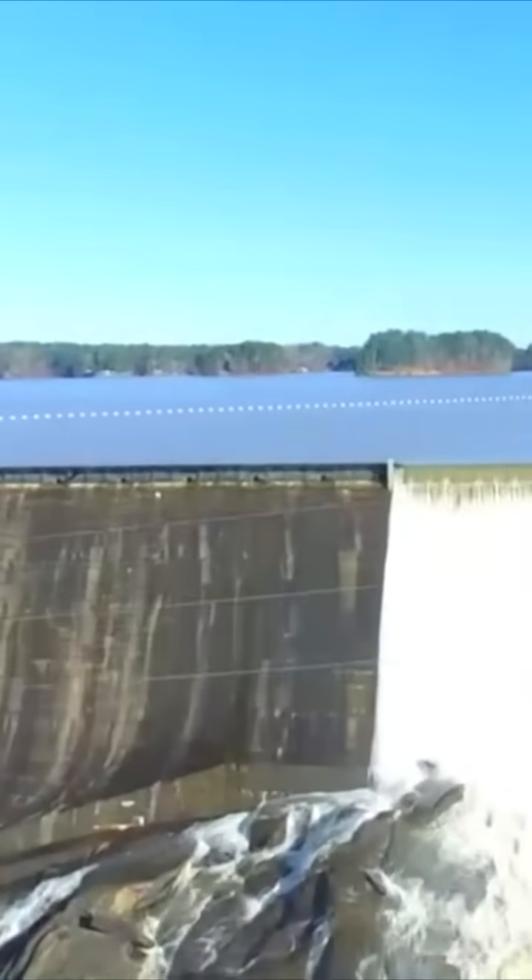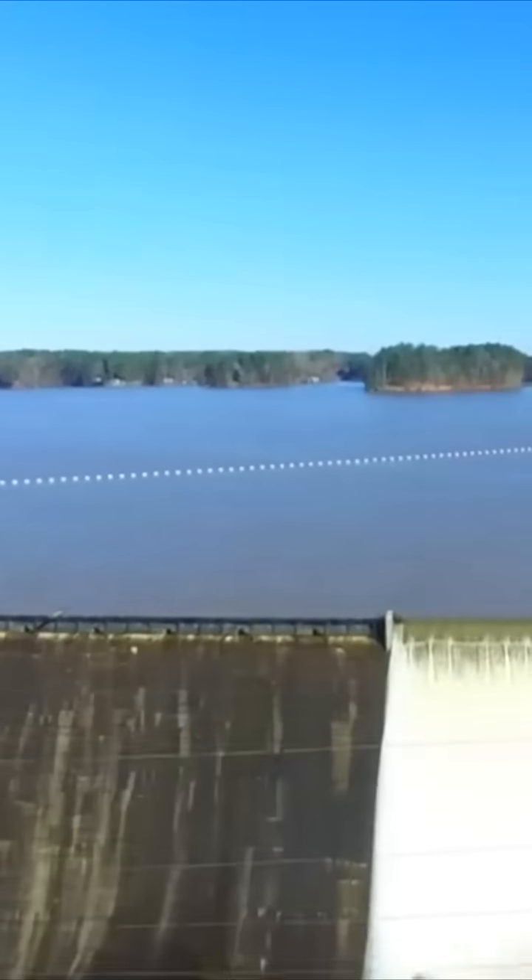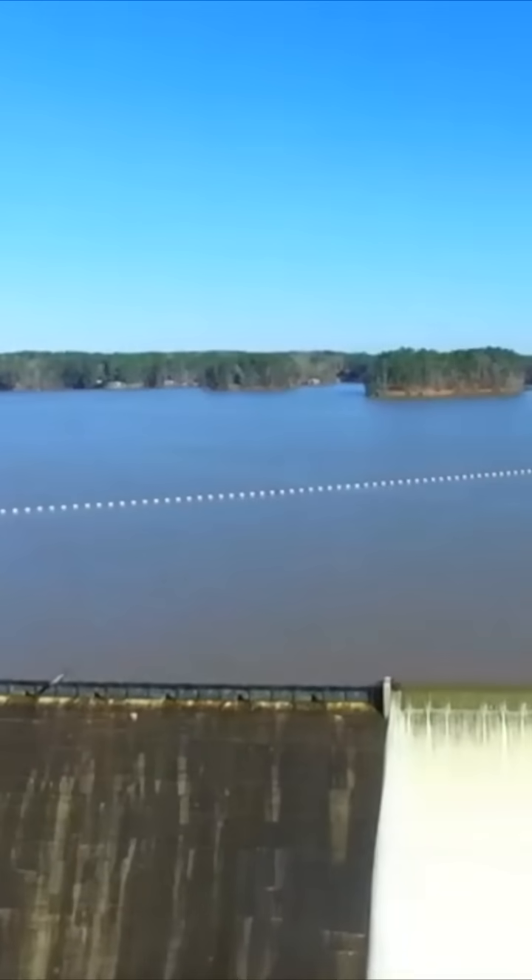I had to watch out for these power lines right here — you don't want to hit your drone on that. You'd go boom and be gone. But this is Jackson Lake.